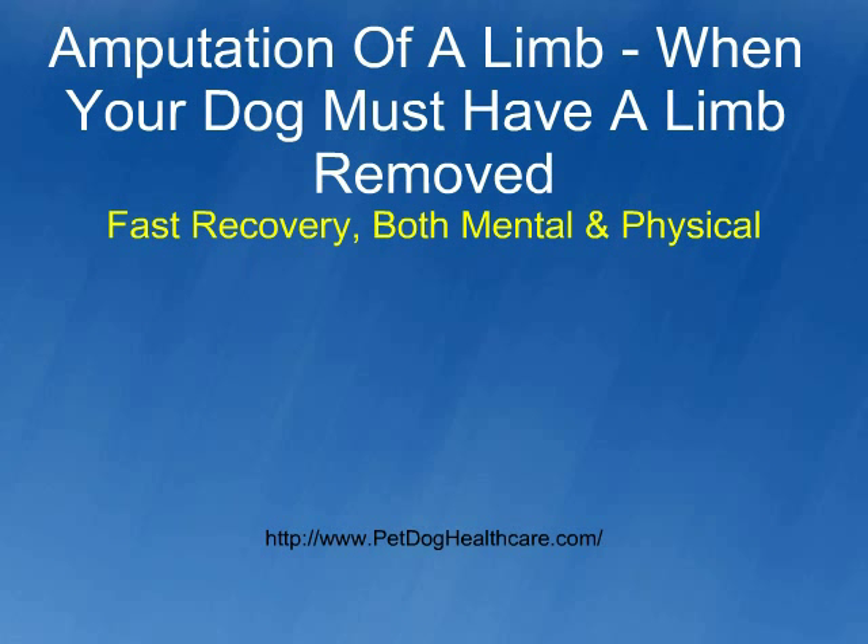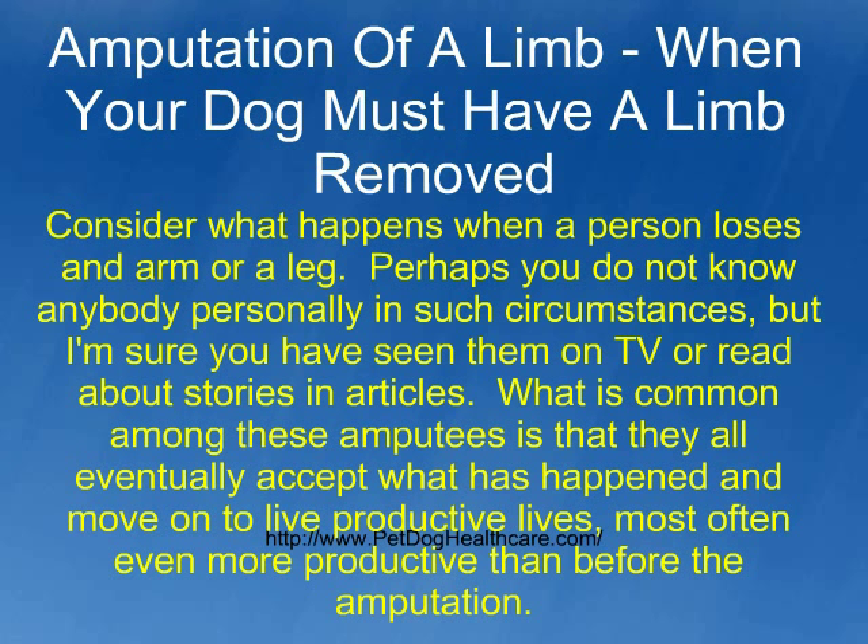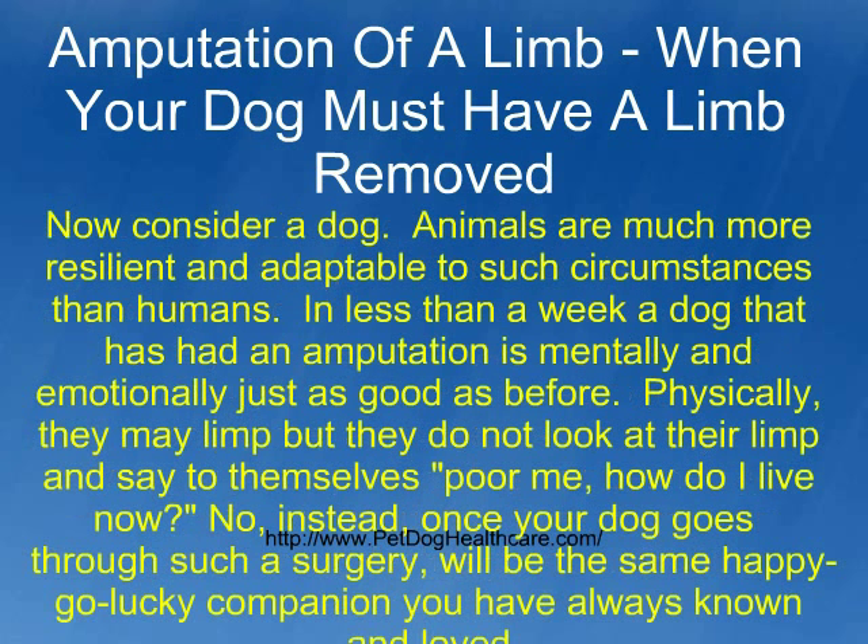Fast recovery — both mental and physical. Consider what happens when a person loses an arm or a leg. Perhaps you do not know anybody personally in such circumstances, but I'm sure you have seen them on TV or read about stories and articles. What is common among these amputees is that they all eventually accept what has happened and move on to live productive lives, most often even more productive than before the amputation. Now consider a dog — animals are much more resilient and adaptable to such circumstances than humans. In less than a week, a dog that has had an amputation is mentally and emotionally just as good as before.